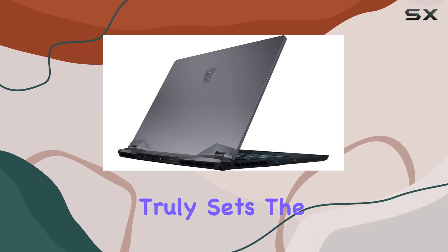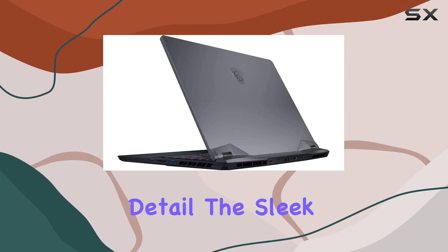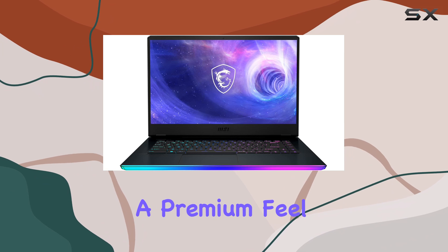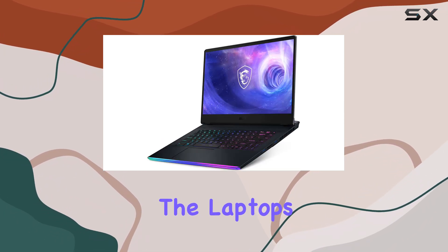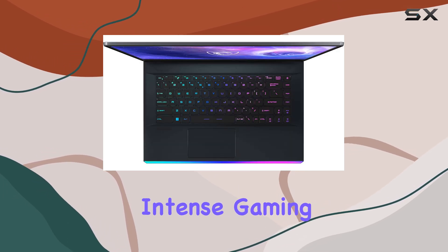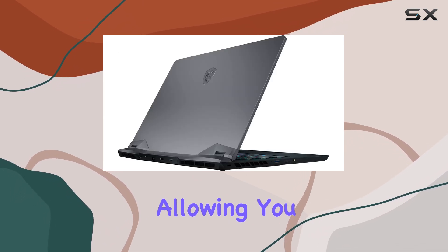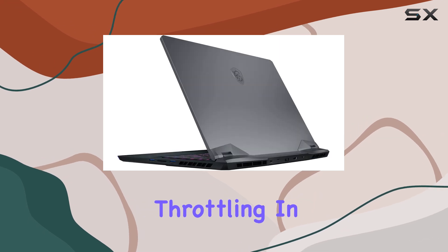What truly sets the Raider GE66-15 apart is its attention to detail. The sleek titanium blue chassis exudes a premium feel, while the RGB backlit keyboard adds a touch of personalization. The laptop's advanced cooling system ensures that even during intense gaming sessions, the system remains cool and composed, allowing you to push the boundaries of performance without worrying about thermal throttling.